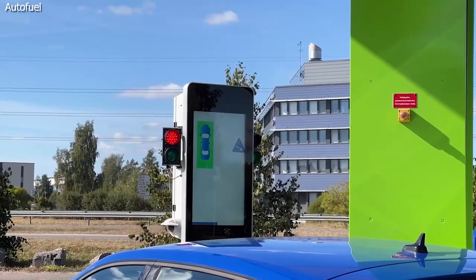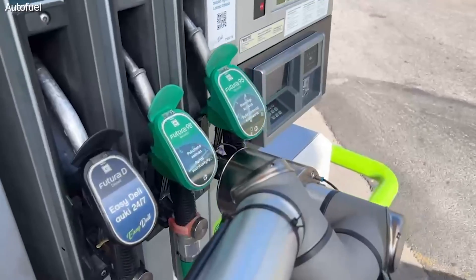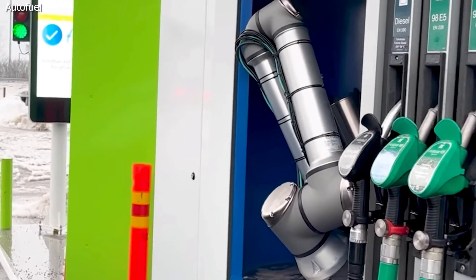When your car is in the right position, the fueling is going to start, and once it's completed, a message will pop up on the screen saying 'see you later, it's all good.' Then the robotic arm will close the fuel door, the light's going to turn green, and then you're off to the races.